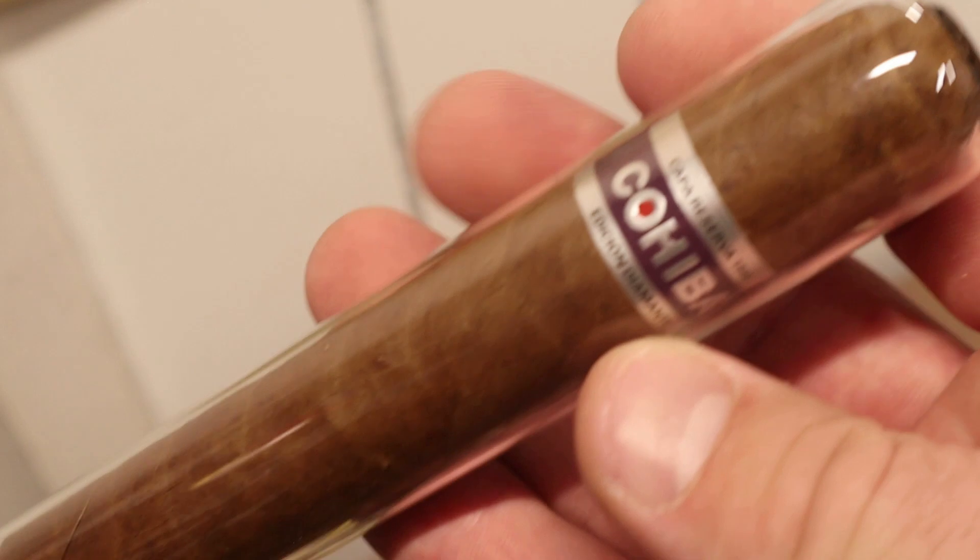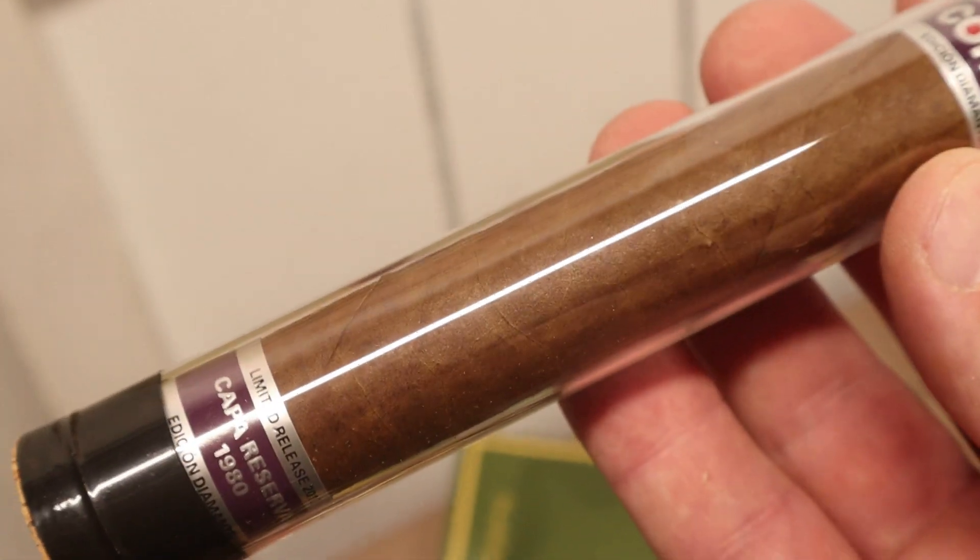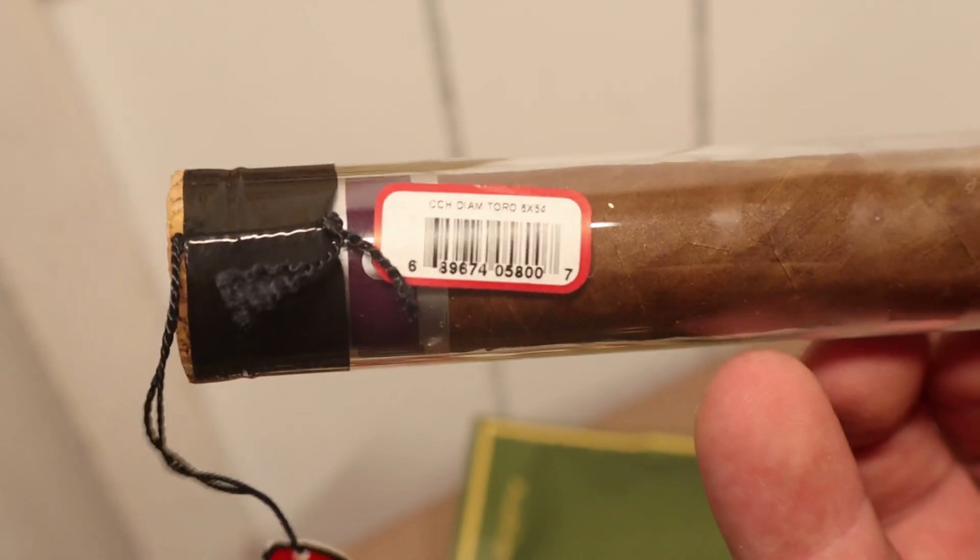We also have one Namakubi by Room 101 — really enjoyed that cigar, it made my top 10 last year. Not going to take it out of its packaging because it's got a lot of packaging — white paper mache and all. Then we've got a gift from Cigar Hound Dog from a couple years ago: the Cohiba Capo Reserve of 1980. Very generous gift — thank you sir, I will eventually smoke that cigar.